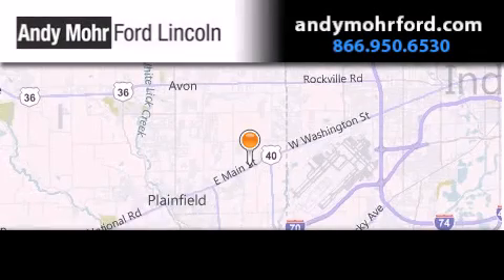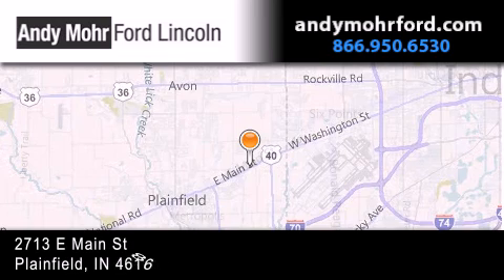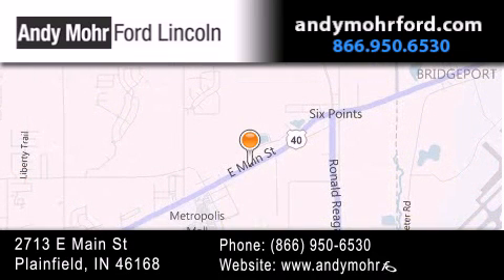Andy Moore Ford Lincoln is the place to find new Ford and Lincoln cars and trucks and pre-owned vehicles in Indianapolis. You can search our new and pre-owned inventory online, get new car pricing and receive free, no obligation price quotes.